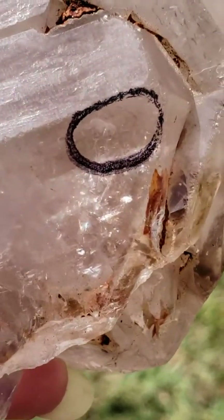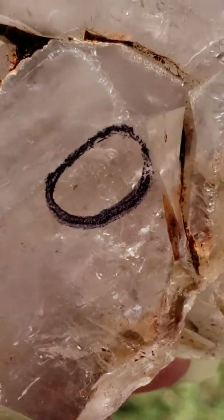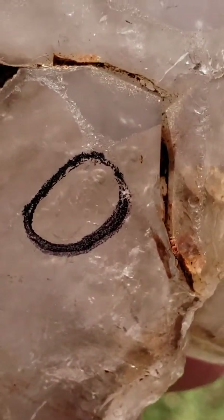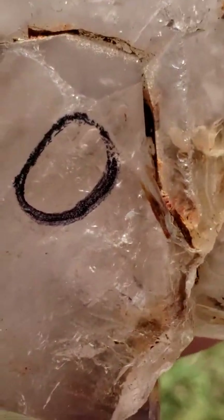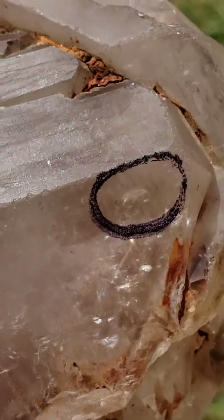I have this zoomed in because I wanted everyone to be able to see the movement of the enhydro. It does move — it doesn't move too far, but it does move, as you can see.